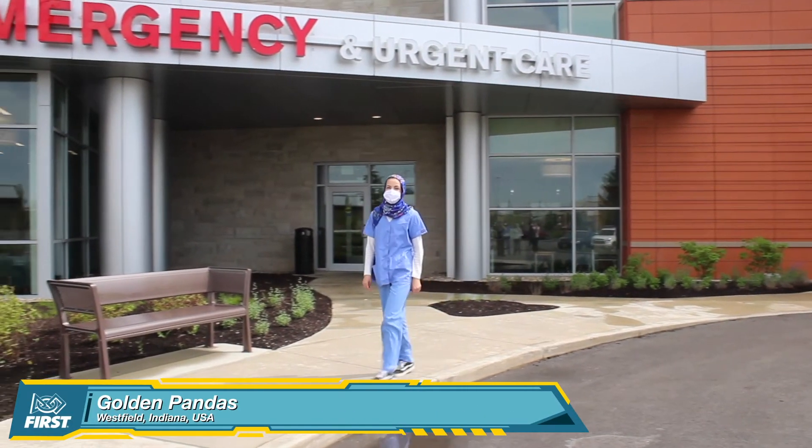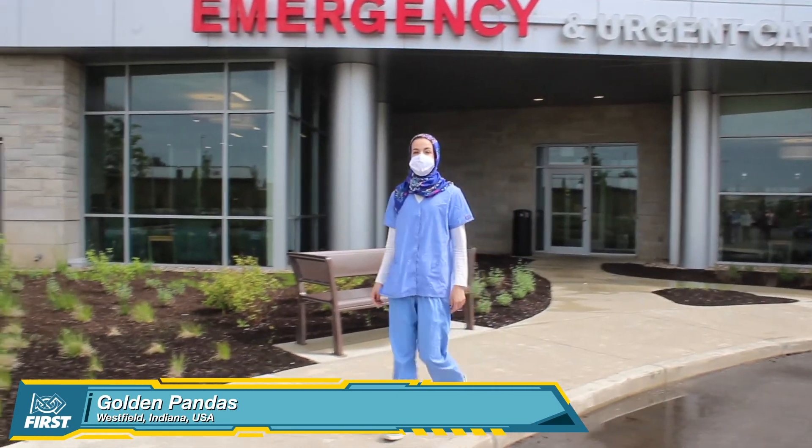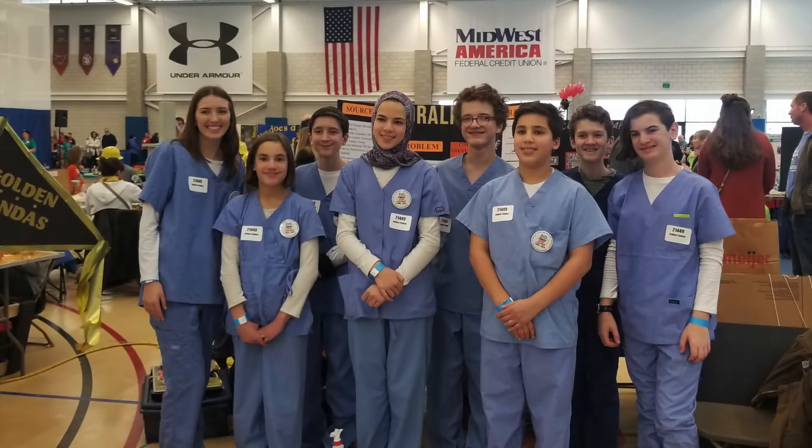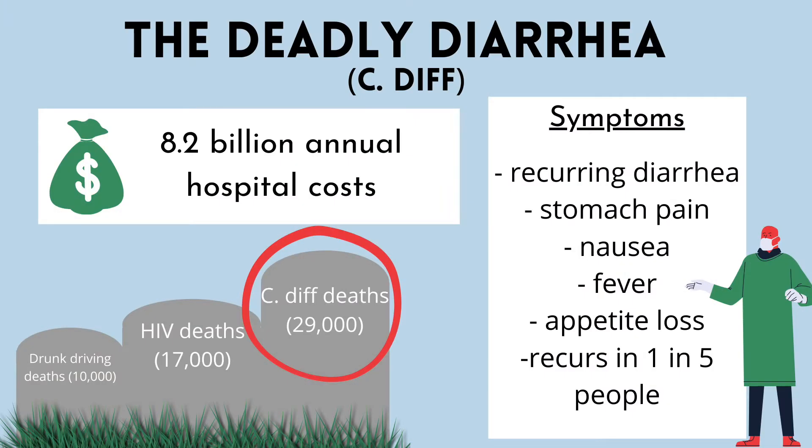Like never before, we realize the power of germs. Are you ready for a new weapon in the fight against them? We are the Golden Pandas from Westfield, Indiana, USA. C. diff is a leading cause of death worldwide, with half a million annual infections in the U.S. alone.